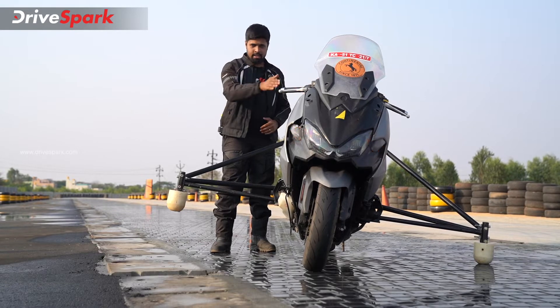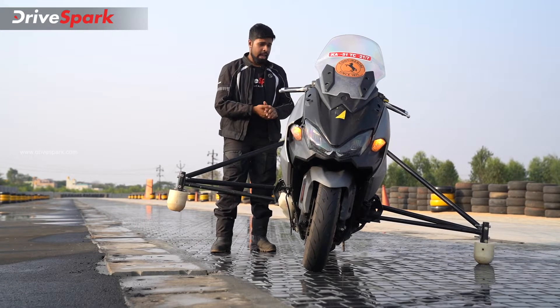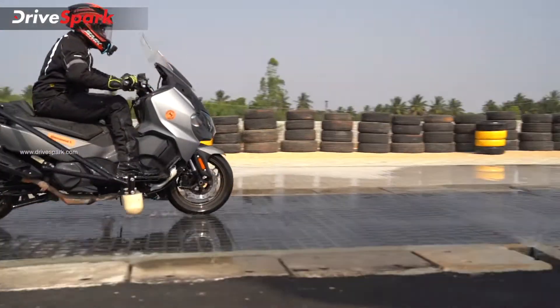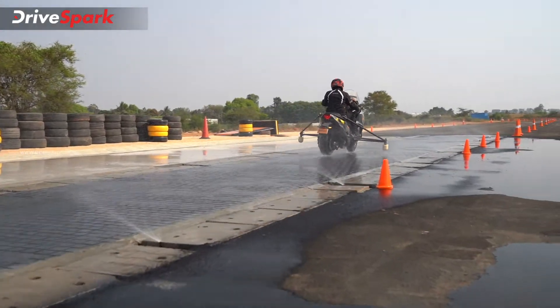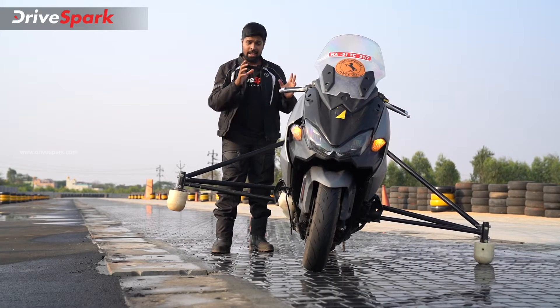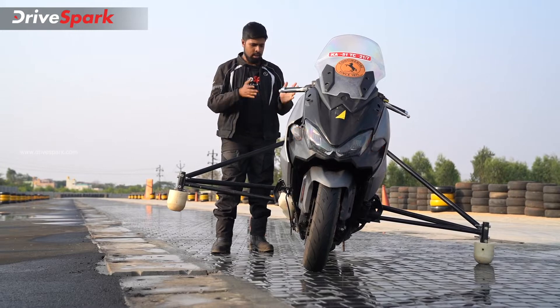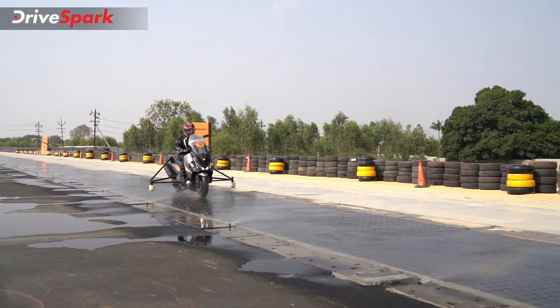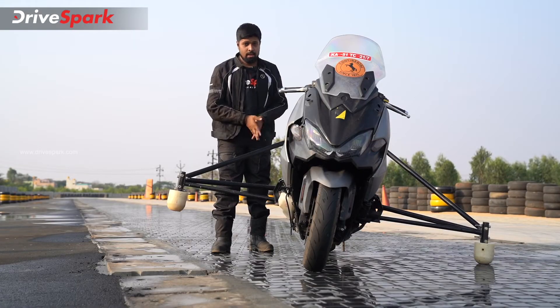Finally, it was time to test the scooter without ABS. We pulled the ABS switch off, went down the straight, and without hesitation, as soon as you grab the brakes, the scooter was slipping and sliding. It could turn really ugly if you hold on to the brakes for longer. Point proven — Continental India's ABS and traction control systems work really well.